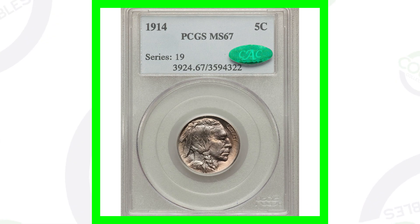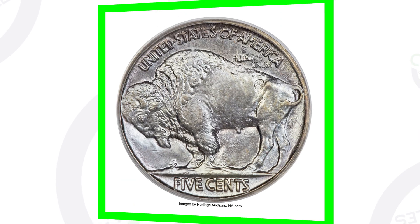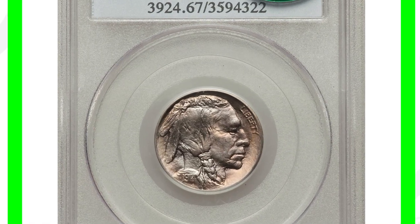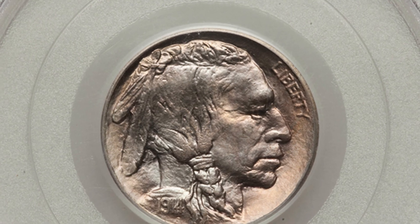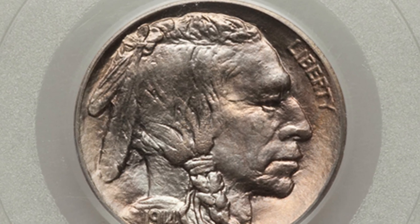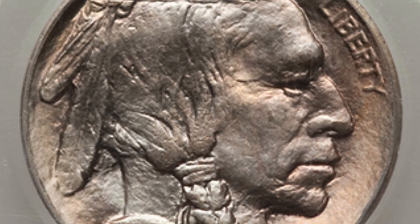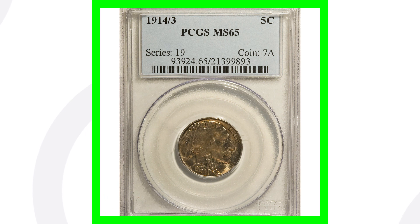This first coin is graded at Mint State 67. The coin grading scale goes up to 70 — 70 is the best grade you can possibly get. This coin sold for over $8,000, and that is based on the grade population. If there aren't many coins graded at this level, that makes it extremely valuable by putting higher demand on the coin and increasing its value.